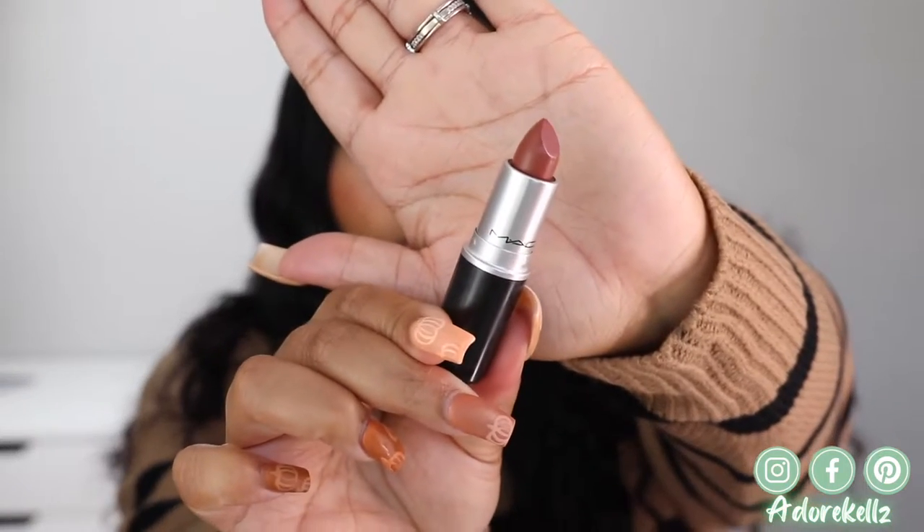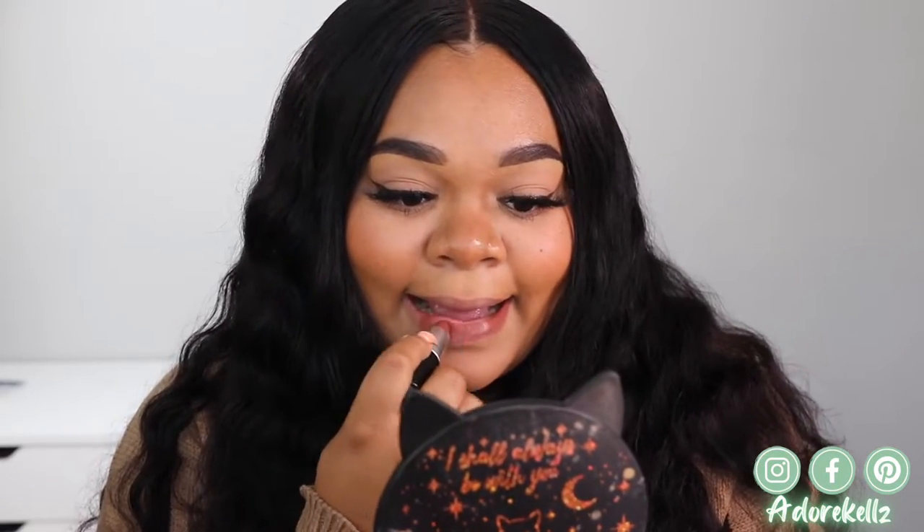The next shade I'm going to be trying is called Whirl — and yes, we're back to the matte lipsticks, thank you! So this is what Whirl is looking like. I think I'm going to love it, so I'm just going to apply this.